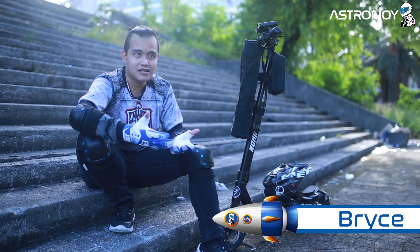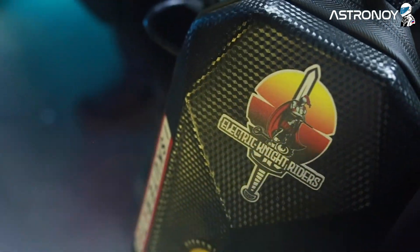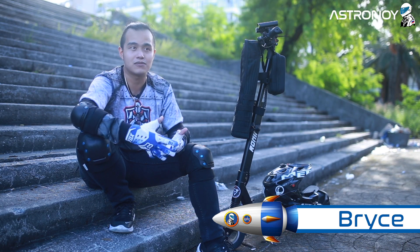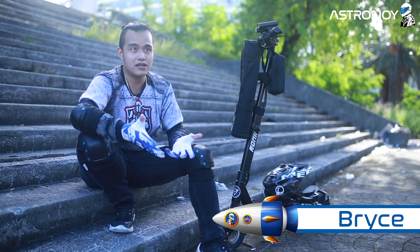I'm Bryce Vertudes, founder of the Electric Knight Riders. Actually there are three of us, but right now, after a year and a half, I was the one left handling the group. And also, I've been using an electric scooter for three years.